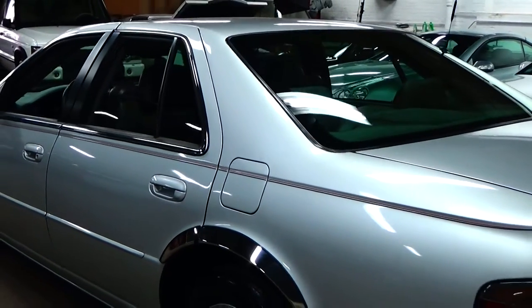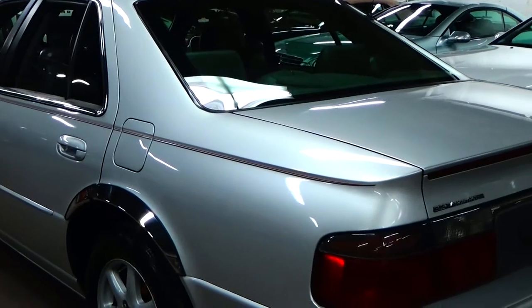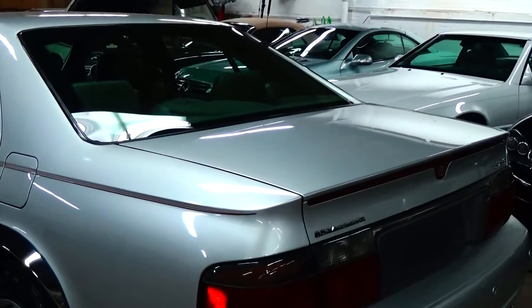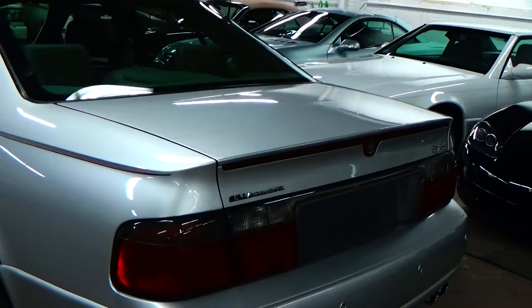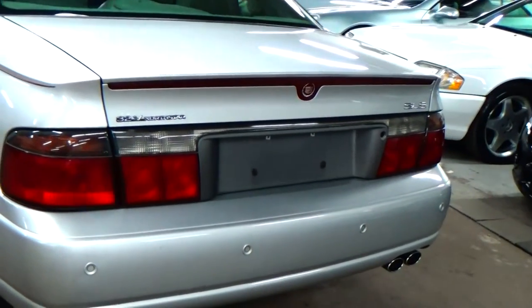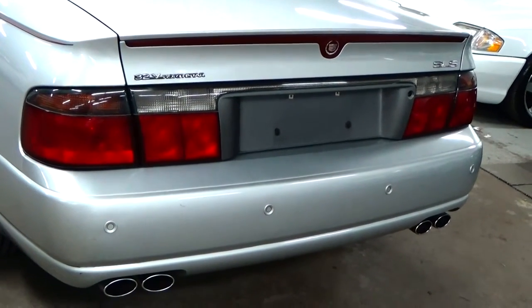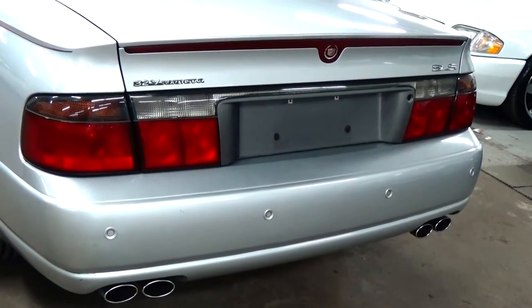The chrome trim that was added around the wheel wells looks great. Also around the windows — that's actually from the factory. The rear portion of the car, the first thing that's going to jump out at you is the added parking system. That was an option from Cadillac in '03.